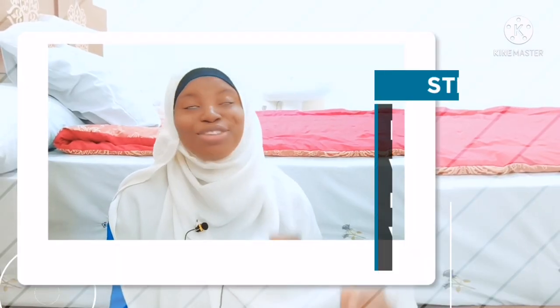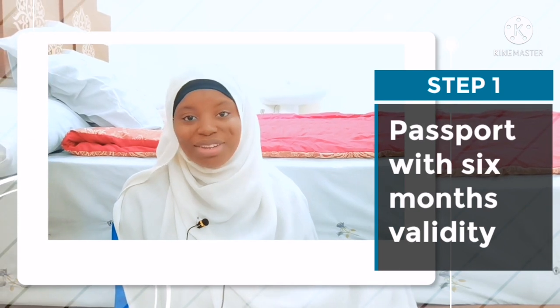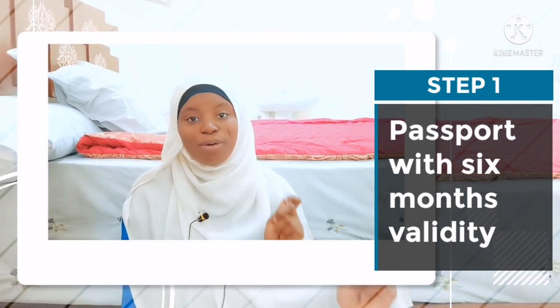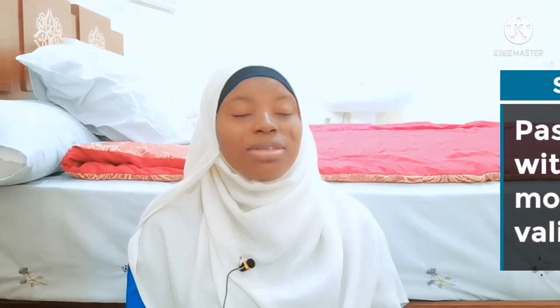All you need to do is obtain your visa on arrival at the immigration kiosk here at Cairo airport. The first thing: whenever we travel, our passport is very important. Make sure your passport has six months' validity on it. If your passport is almost expired, you need to get a new passport.